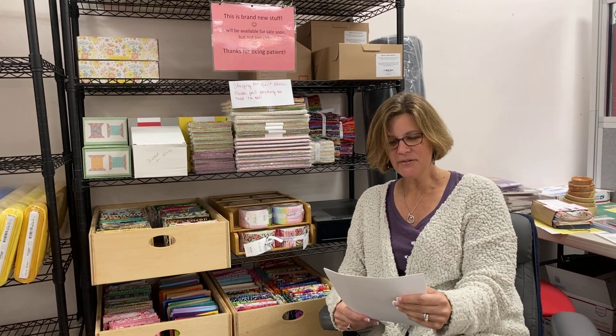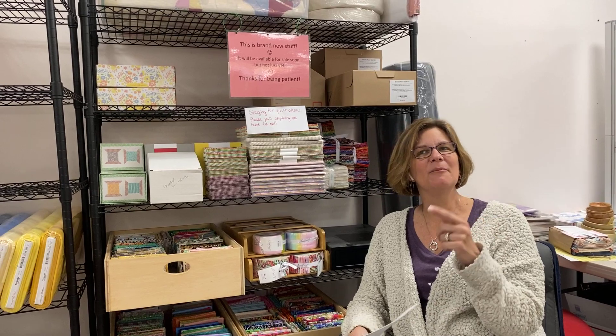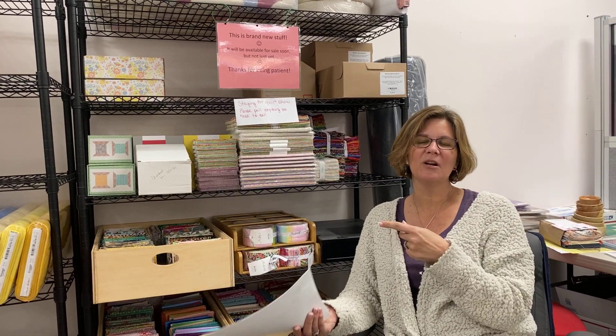We have some returning vendors and several new vendors this year, so if you've gone to the market in the past, you'll want to come back this year to see who's new. First up, we have Capital Sewing Quilt from Cary. They are the people that we recommend for machine sales, and they recommend their customers to us for fabric because we complement each other. They're going to be there with Brother and Juki machines, and they're going to be giving away a Brother Free Arm Sewing Machine at 3 o'clock on Saturday.